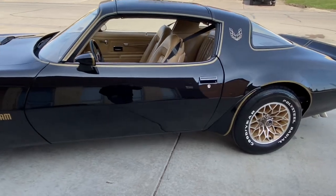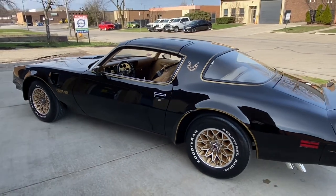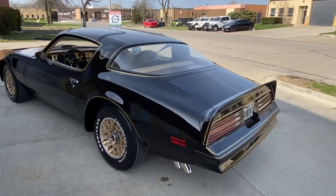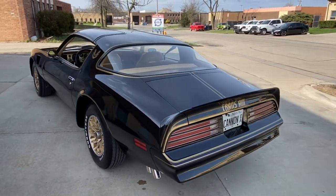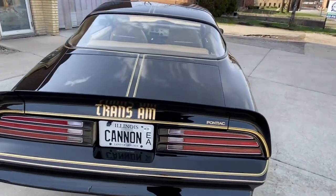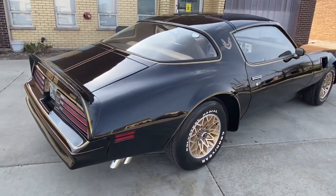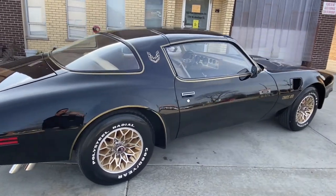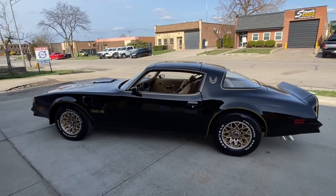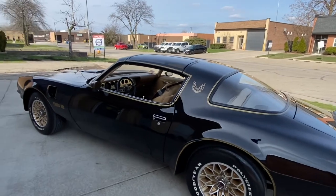I just wanted to show you the high quality paint job. This paint job was at least $25,000 just to repaint — that's how gorgeous the paint is. The decals are perfect. If you want to know more about the special edition details, check under my description at mgmclassiccars.com.